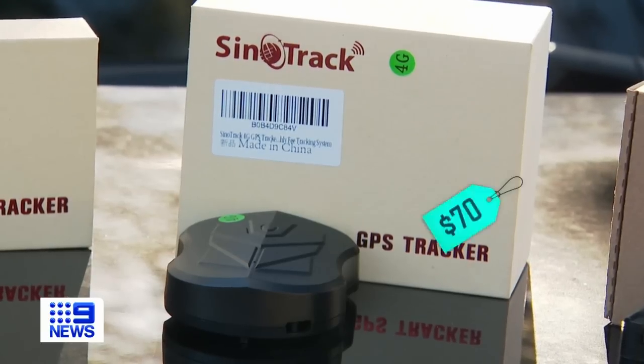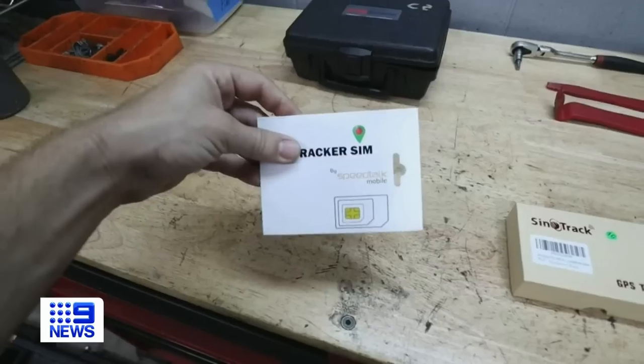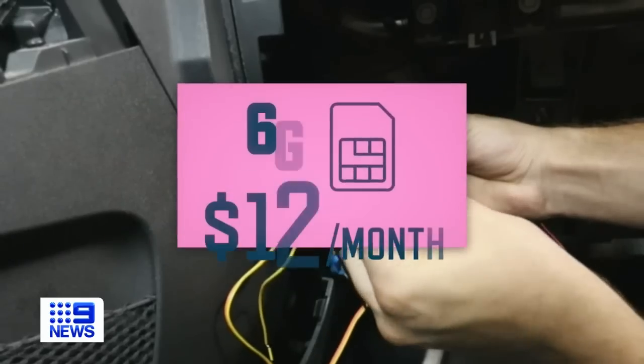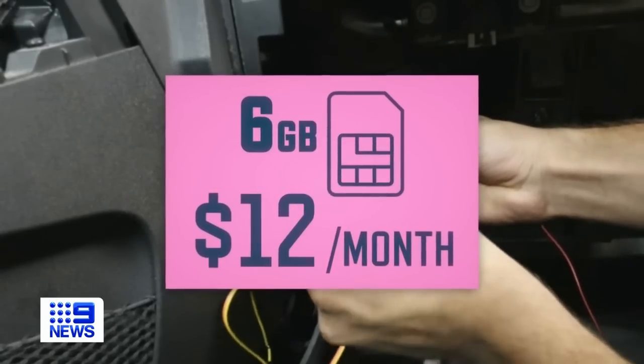Cynotrack offers a similar device for $70. Instead of paying a subscription, the user buys a SIM card and pays for a data plan — around $12 for 6 gigabytes per month.